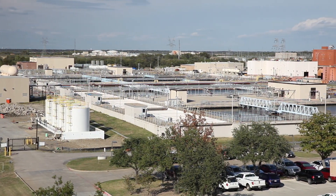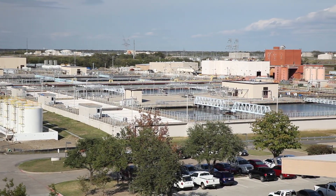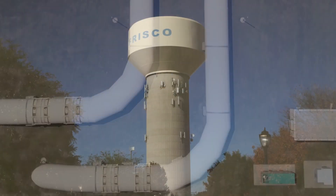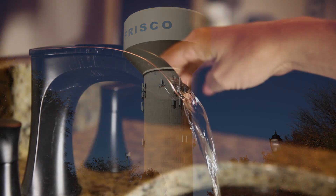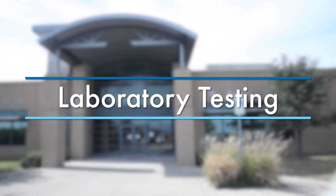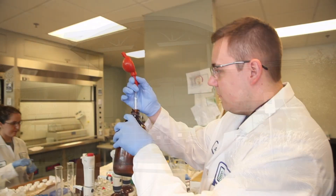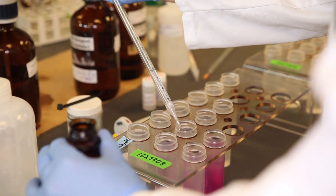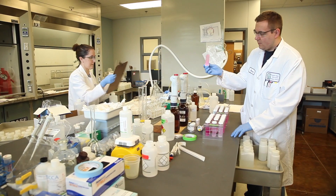Chlorine is then added as a secondary disinfection step to maintain the water quality as it travels long distances through pipes to our members' storage tanks and then on to their customers' homes and businesses. The water goes through stringent testing in our labs to make sure the disinfection processes are effective and the water is safe.